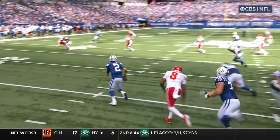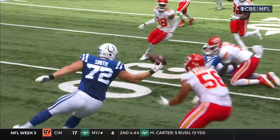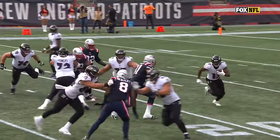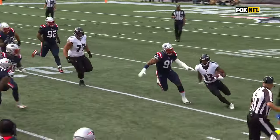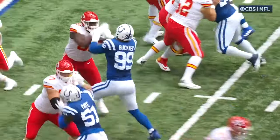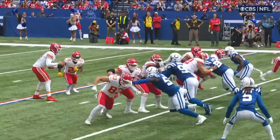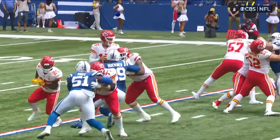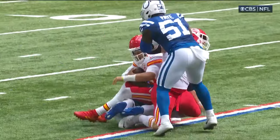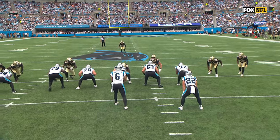This is Matt Ryan — you've got to throw it in the dirt right here, check the ball down. Unbelievable effort by Dunlap coming all the way around. Buckner creates the pressure, so Mahomes has to move. The front four has to win — you cannot blitz Mahomes over and over and expect to win. He is one of the greatest of all time against the blitz.